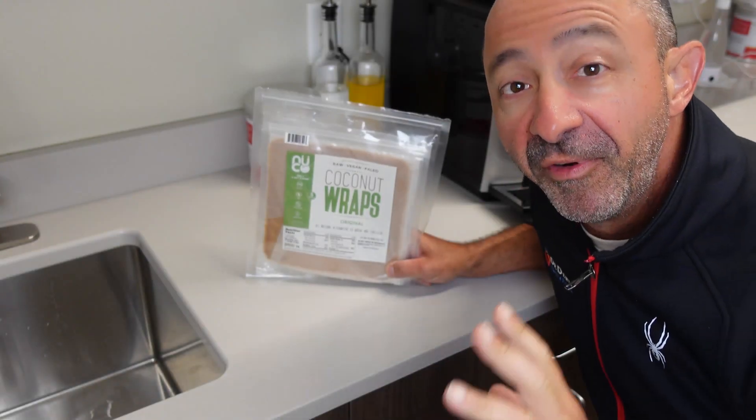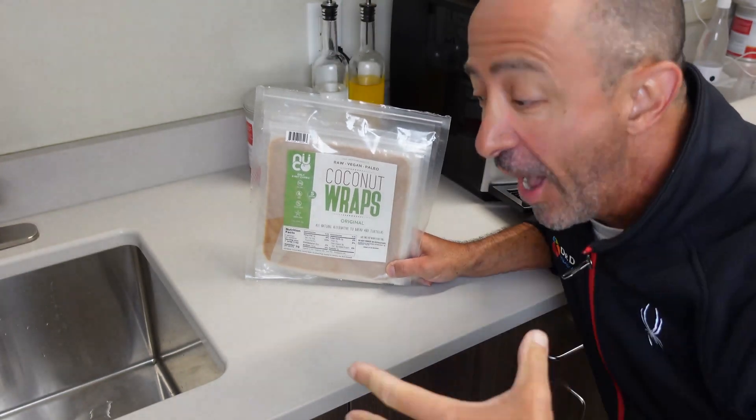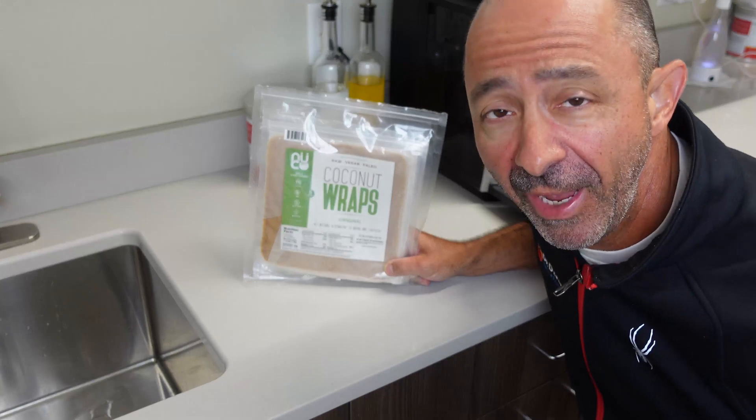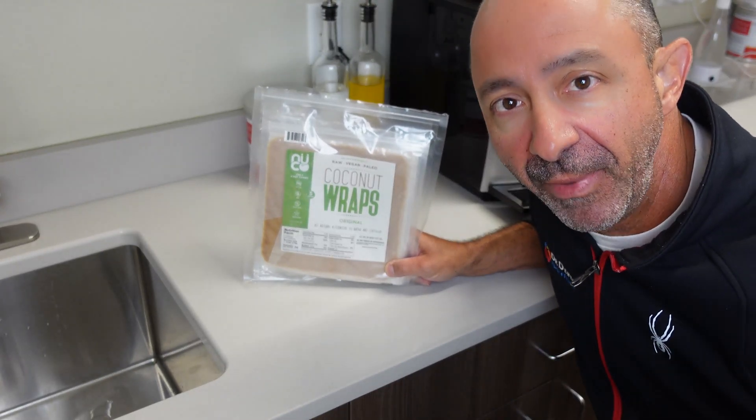They're using coconut oil in there, and as we've learned, whenever you use a fat, you can help keep blood glucose levels lower. I'm going to do a little unboxing — this is kind of where YouTube people unbox something. Let's see what these wraps can do — maybe not as exciting as a new iPad.